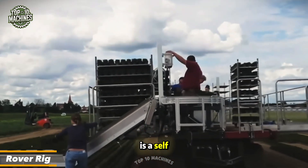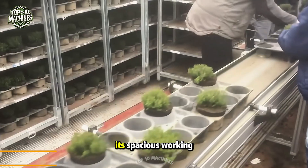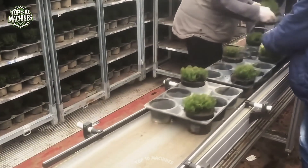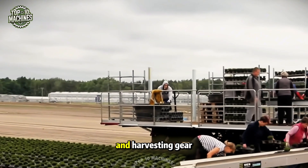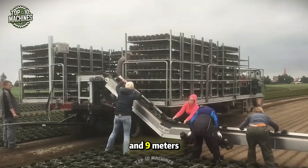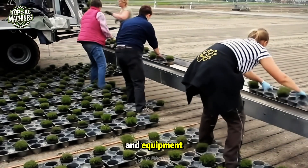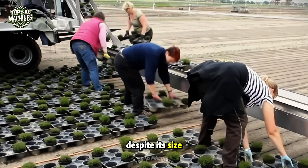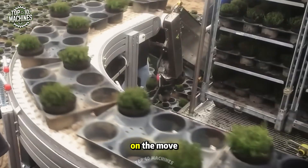The Rover Rig is a self-propelled, electric-powered two-axle system with a major advantage: its spacious working platform designed for flexibility. It can be tailored to handle different crops and harvesting gear, measuring up to 5.5 meters wide and 9 meters long. Despite its size, it stays transport-friendly with a compact width of just 3 meters when on the move.